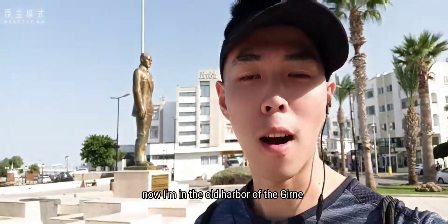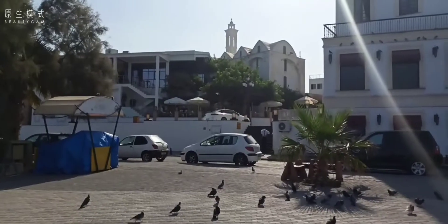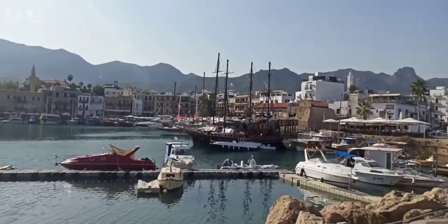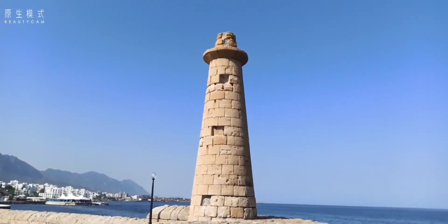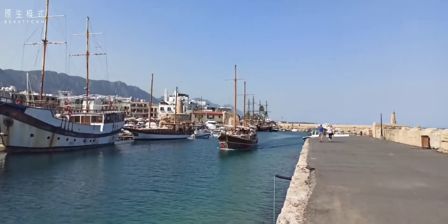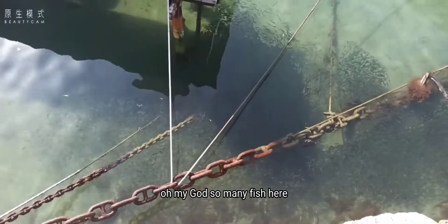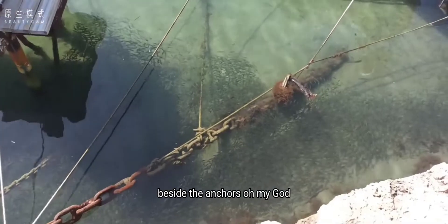Okay, now I'm in the old harbor of Girne. Oh my god, so many fish here beside the anchors!